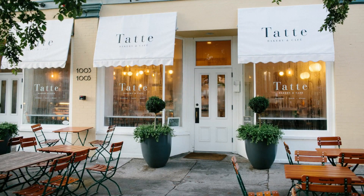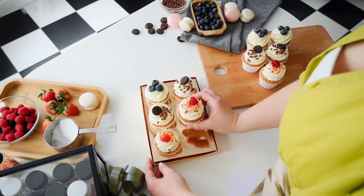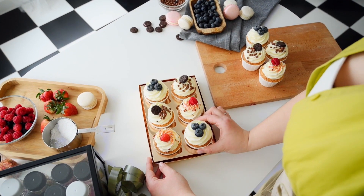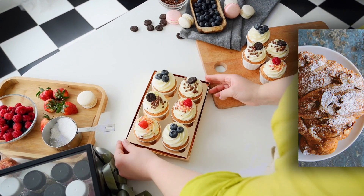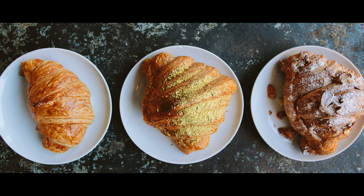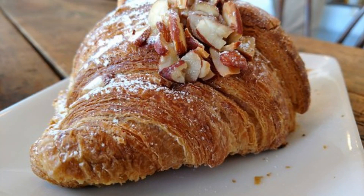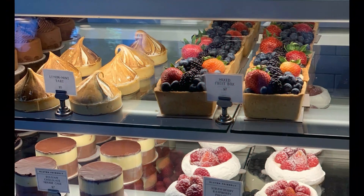Last but certainly not least, we're heading to Tat Bakery and Café to satisfy your sweet tooth. Known for their delectable pastries and baked goods, Tat Bakery and Café offers a wide array of treats. From flaky croissants and rich chocolate mousse cakes to their famous almond croissants and creamy cheesecakes, you'll find a delightful selection of sweets to indulge in.